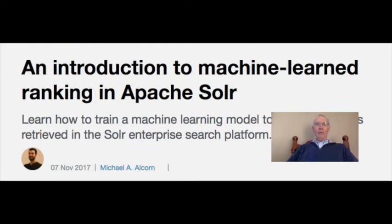At number four: introduction to machine learning ranking in Apache Solr. Michael A. Alcorn, machine learning engineer and information retrieval at Red Hat, is always looking for ways to use the latest and greatest machine learning technology. In this article, he provides a step-by-step guide to setting up and using Apache Solr.